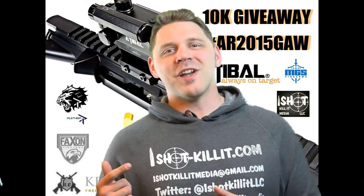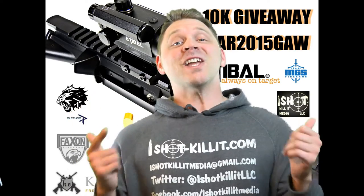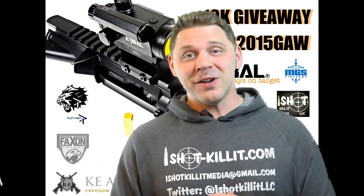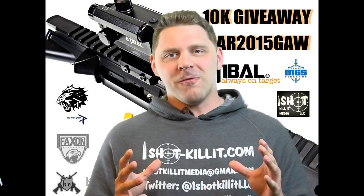What's up everybody? It's Patrick here from One Shot Killing Media, and it is finally time — it is finally time to give this rifle away. Let's just focus here for a minute.